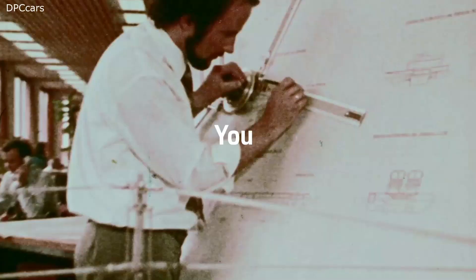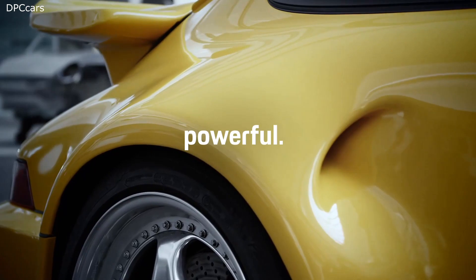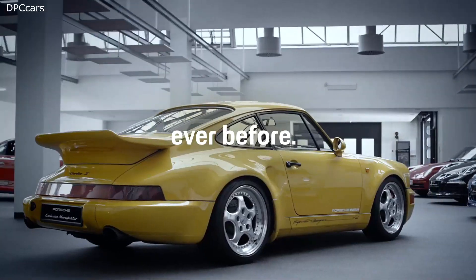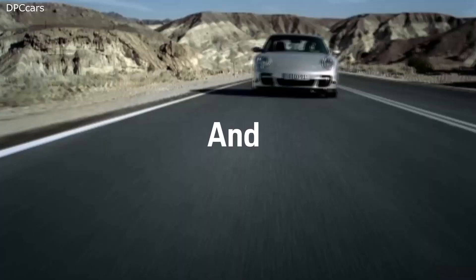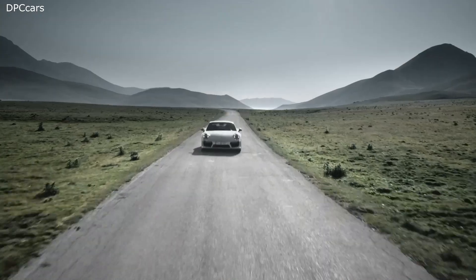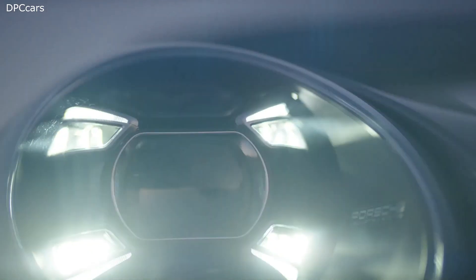Beginning with power: 650 PS, 70 PS more than the generation before. It sprints from 0 to 100 km per hour in only 2.7 seconds, and at the end a top speed of 330 km per hour.